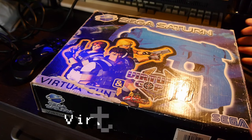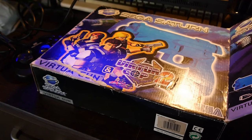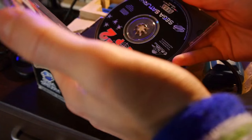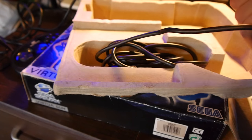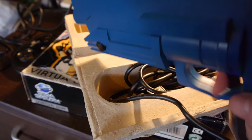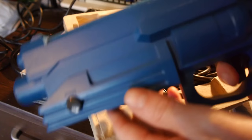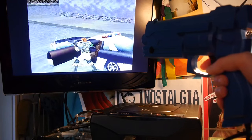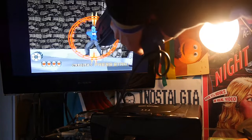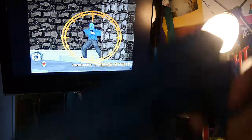Other accessories included the Sega Saturn Virtua Gun, and this version comes with Virtua Cop 2 — another arcade hit. Inside we have the game itself and the rather hefty gun, which unfortunately can't be used with modern LCD TVs as it needs the luminance of a CRT screen. It's nice to hold and very similar to the six-shooter style arcade weapons. Sadly, we can't shoot anyone today.